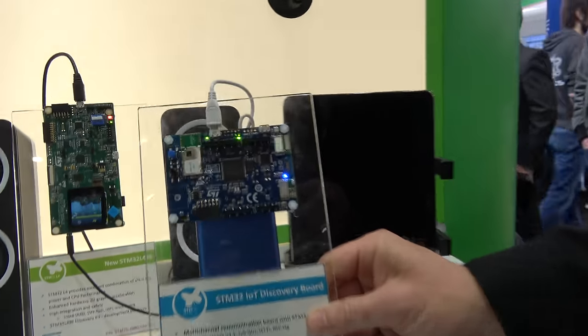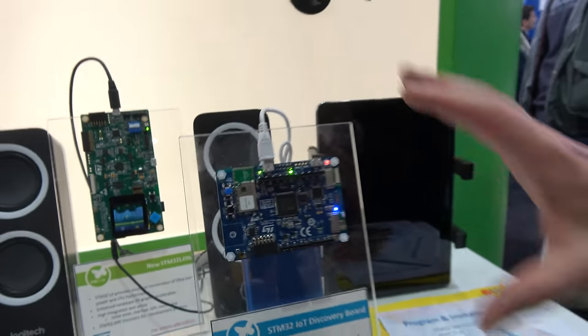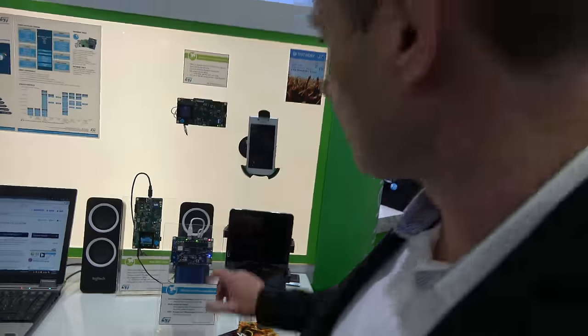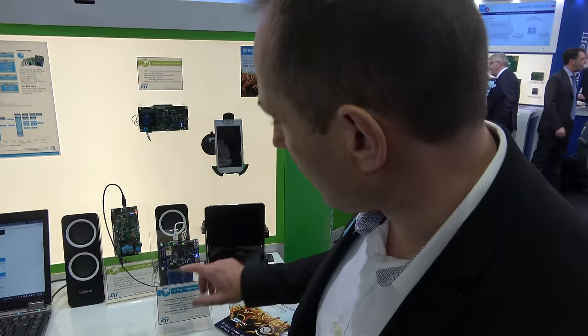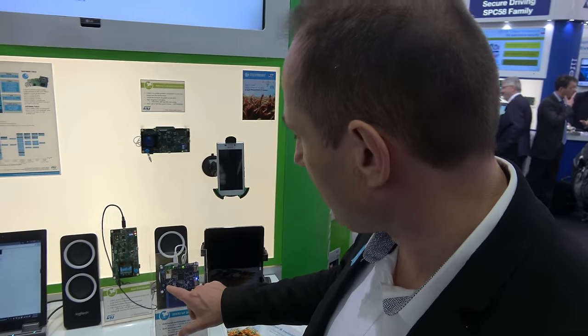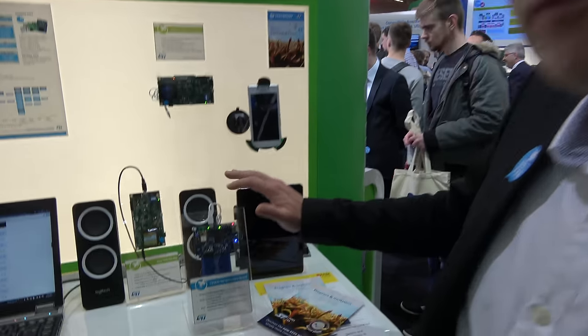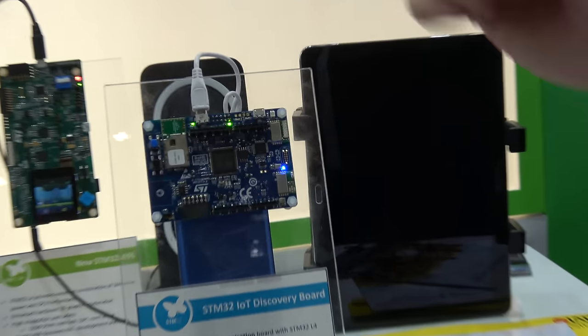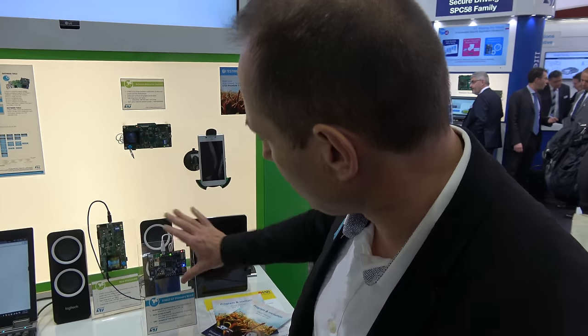We also announced the new STM32 IoT Discovery Board. It features STM32L4 with a Wi-Fi module, Bluetooth, and Sub-GHz. It also has NFC and all the sensors — including proximity sensors, microphone, magnetometers, 3D accelerometers, and 3D gyroscope — all sensors from ST. And you can connect to Amazon, IBM, or Microsoft. So you can use this small board to do amazing things.